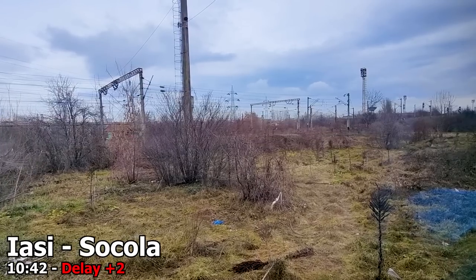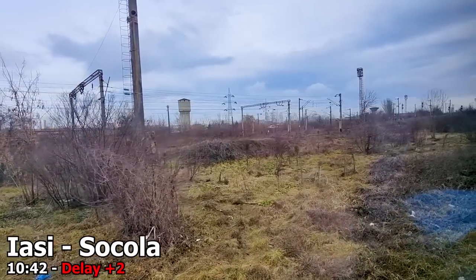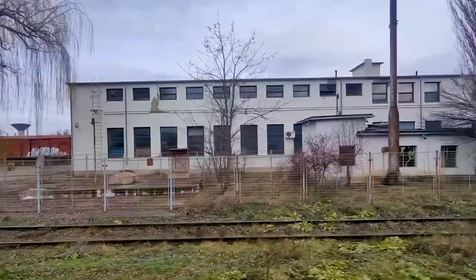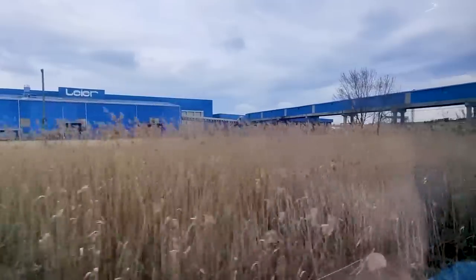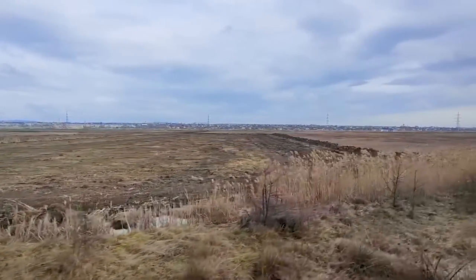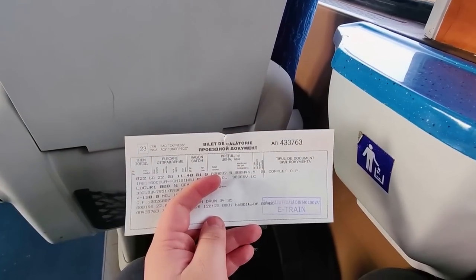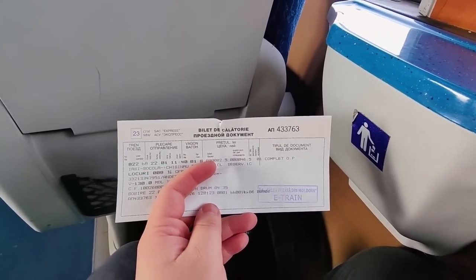We leave Iași Socola station at 10:42, a few minutes behind schedule. Our train then continues very slowly through the big railway yard around here, and not long afterwards we have left Iași completely behind. This is also around the time the guard comes through the train to check tickets. This train offers online tickets, but even when you have booked and paid online you will still be handed a physical ticket once on board.